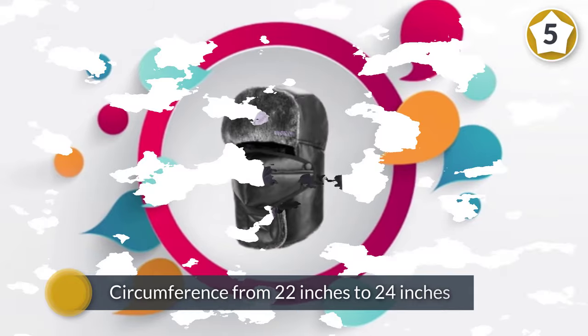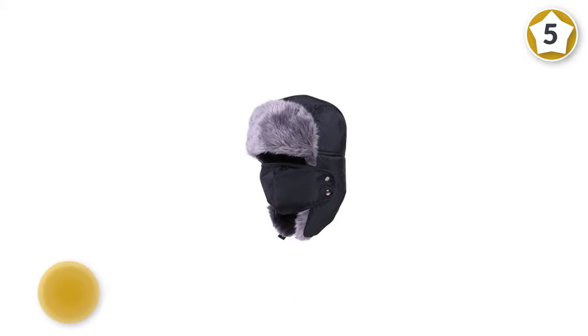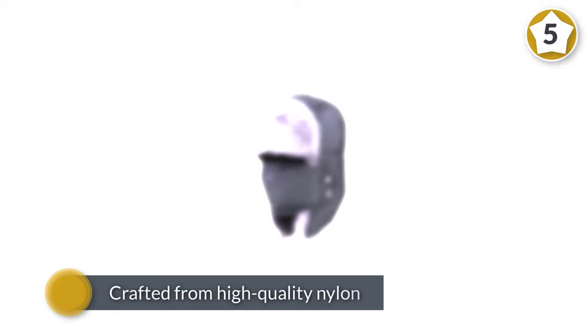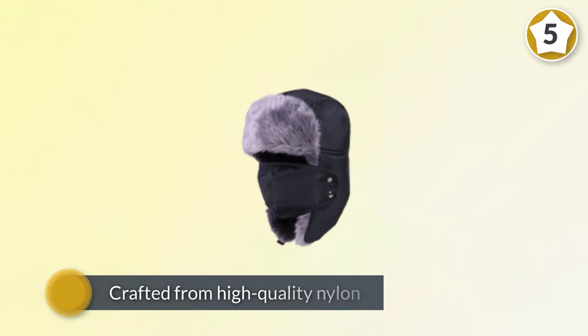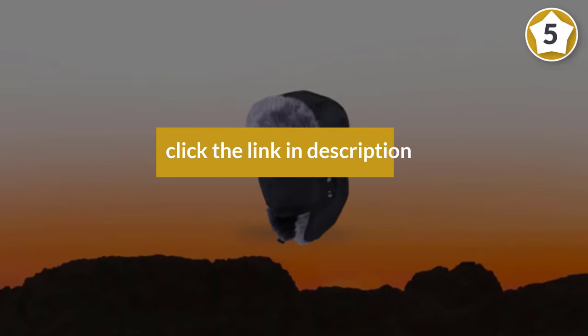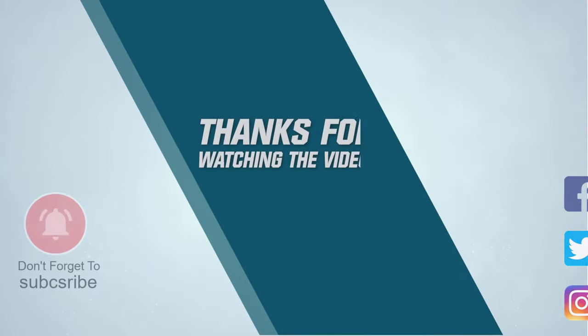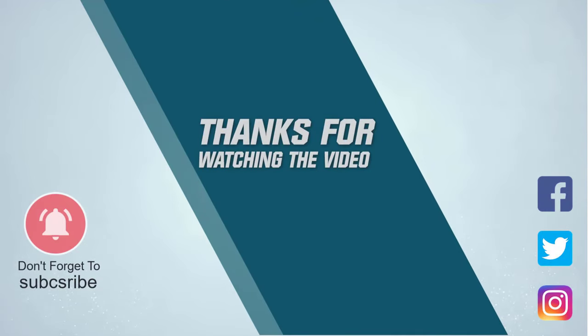You can choose to buckle down or up the outside ear flaps. This hat can best fit head circumferences from 22 inches to 24 inches, and crafted from high-quality nylon, you can use it for many years to come. For more details, click the link in the description. Thanks for watching the video.